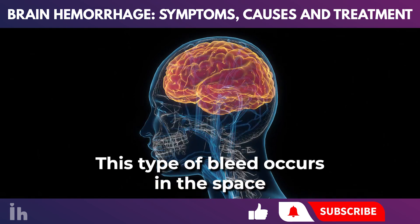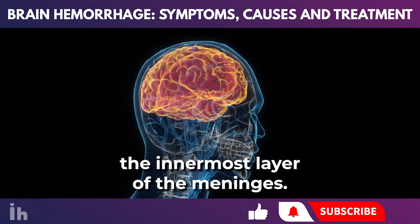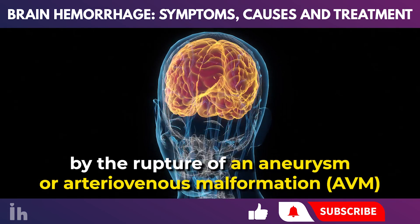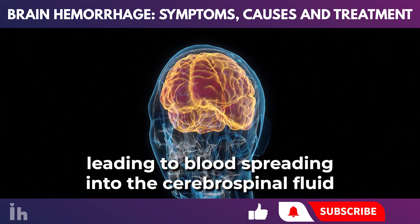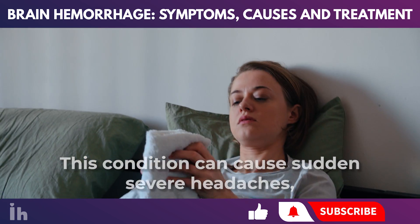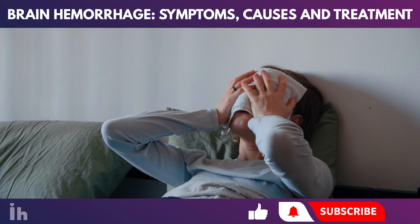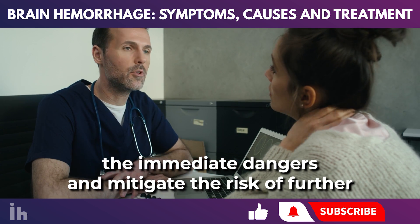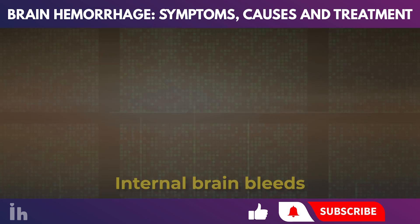Subarachnoid hemorrhage occurs in the space between the arachnoid membrane and the pia mater, the innermost layer of the meninges. Commonly caused by the rupture of an aneurysm or arteriovenous malformation (AVM), blood spreads into the cerebrospinal fluid occupying the subarachnoid space. This condition can cause sudden severe headaches, vomiting, seizures, and can lead to long-term neurological problems or death. Rapid identification and treatment are crucial to manage the immediate dangers and mitigate the risk of further vascular complications such as vasospasm.